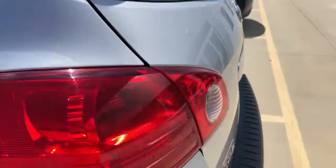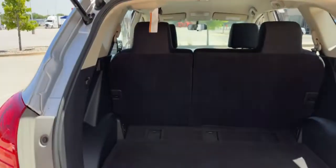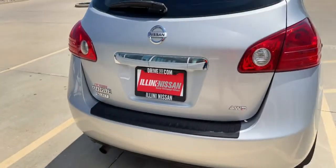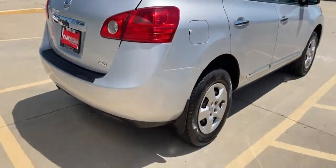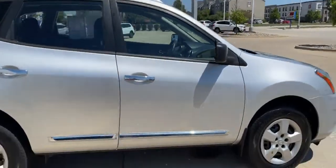Charcoal interior. Plenty of storage. Super clean. Very low miles.